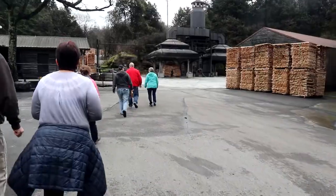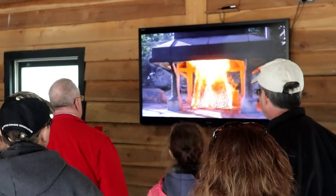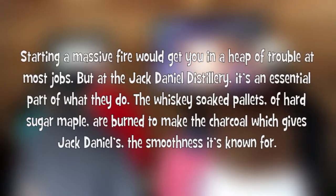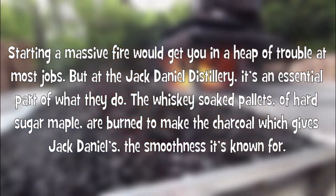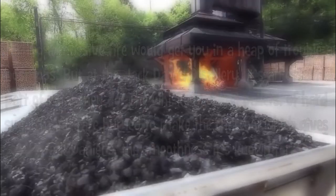Come along, we're off to tour the distillery. Starting a massive fire would get you in a heap of trouble at most jobs, but at the Jack Daniel distillery it's an essential part of what they do. The whiskey-soaked pallets of hard sugar maple are burned to make the charcoal which gives Jack Daniels the smoothness it's known for.